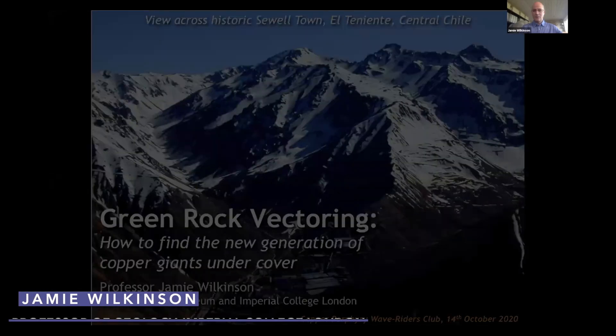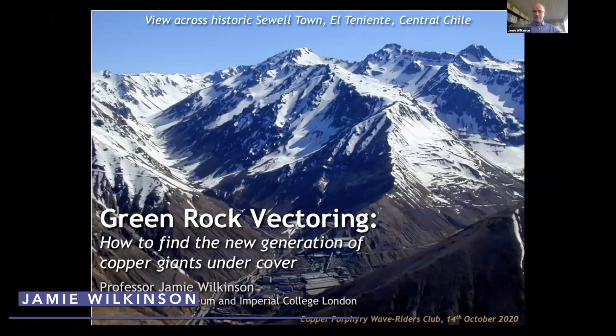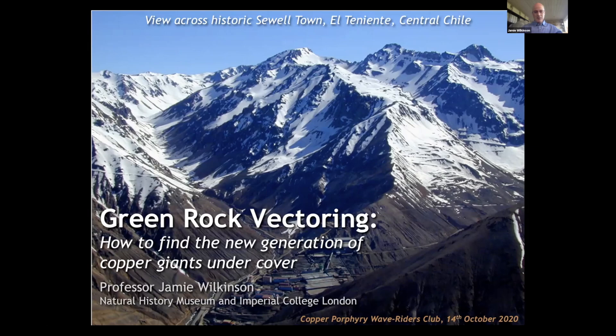Our final panelist before the university perspective is Professor Jamie Wilkinson of the Natural History Museum. He talked to us about green rock vectoring, which means you can figure out where the porphyries are by looking at green rocks on the surface of the ore body. Thanks a lot Simon. This has been a great session so far and I'm grateful for the opportunity to talk about this method of green rock vectoring and how it can be an important new tool for the discovery of major new copper deposits, particularly under cover, which is the exploration frontier we're dealing with at the present time.